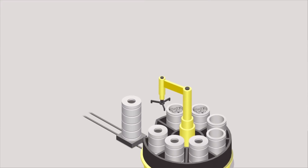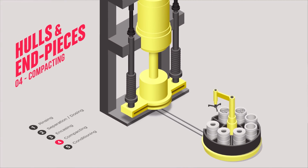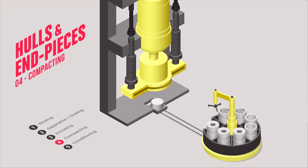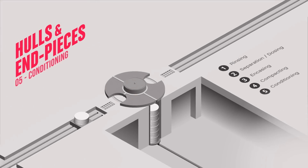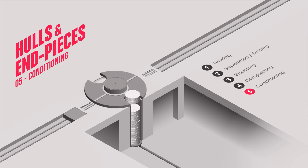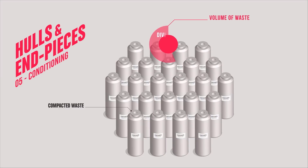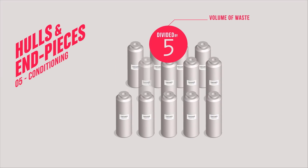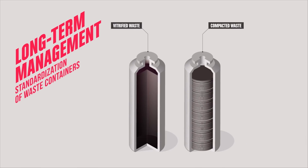The filled casings are then compacted under a 2,500 metric ton press. The casing compacting cycle is entirely automated and takes only 12 minutes. The compacted casings are placed in a container which is welded and checked for non-contamination before being sent for storage. With these operations, waste volume is divided by five, which means a reduced environmental footprint. The containers with vitrified and compacted waste are standardized to facilitate logistics and long-term management.